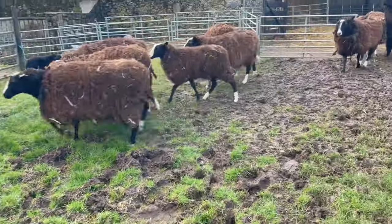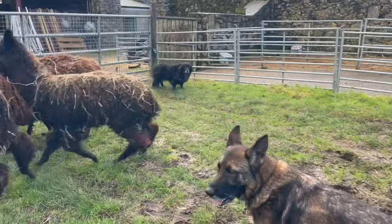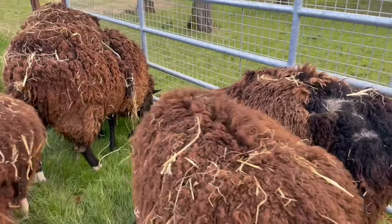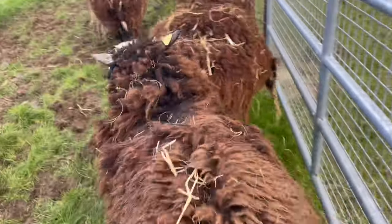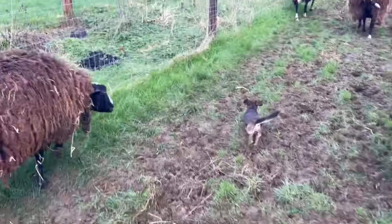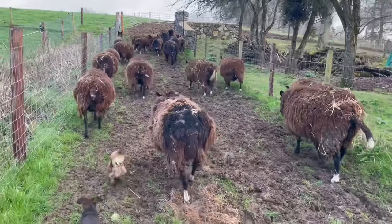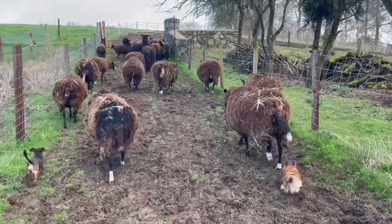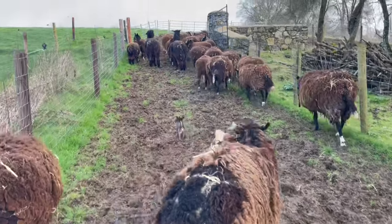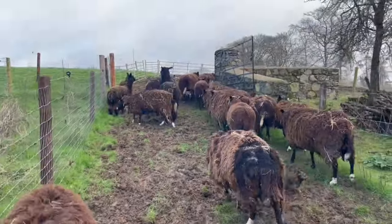Brindle, leave it. Come on, girls, come on a little bit. Leave it. Come on, Ebony. Come on, girls. You've got to go through the nasty bit to get to the good bit.